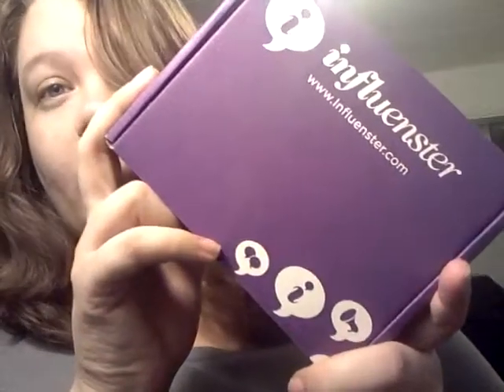I already got the Kiss Nail Polish sets and the Impress Nails from Kiss Nails for getting the Kiss badge prize from the Rose Box. I got my second prize today, which is the Rimmel London badge prize.